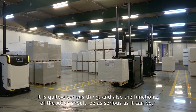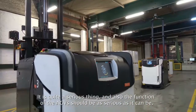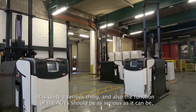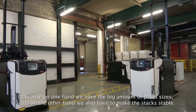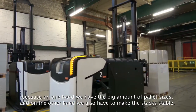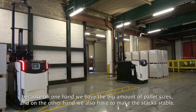It is quite a demanding operation, and the AGVs need to function as reliably as possible. On one hand we have the large variety of pallet sizes, and on the other hand we also have to stack pallets up to a height of 4 pallets.